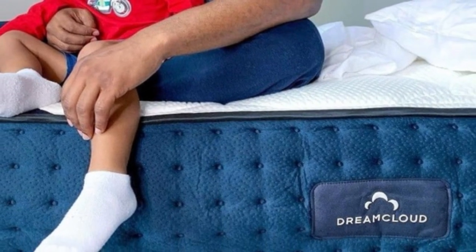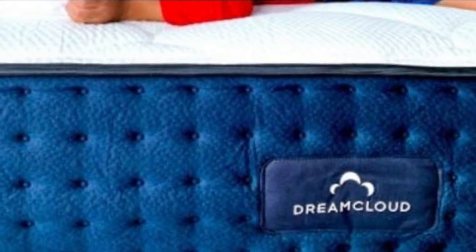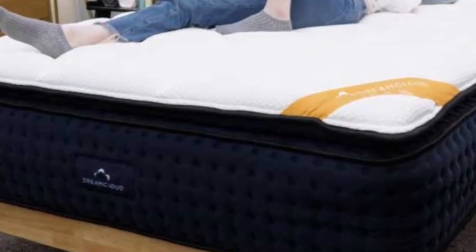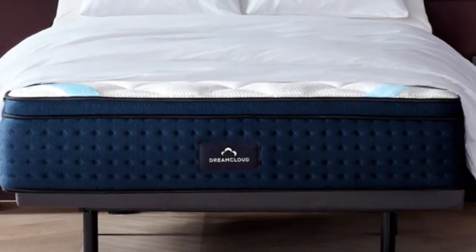The mattress also earned higher-than-average marks in motion isolation for a hybrid, so we recommend it if you share the bed with a partner. The mattress begins with a breathable cashmere blend cover that's been quilted with soft polyfoam, producing a plush surface that contoured closely to our bodies.